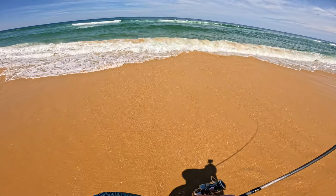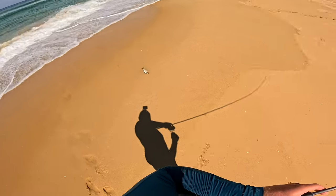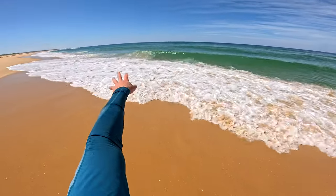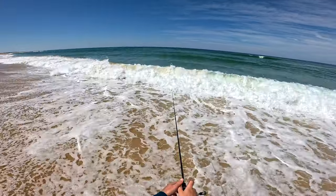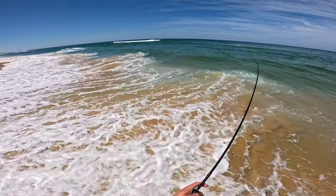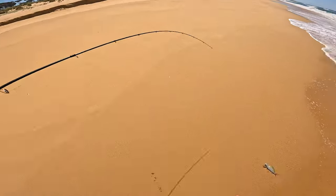Oh yeah, there we go — jumping like crazy. Come on. He's off, see you buddy. Gone. I want to put one over there — it looks a bit deeper, a little bit more of a gutter. Bomb it out. Oh yeah there we go — small one. Although I did get my PB, so if my big fish good luck has run out, I'm really not complaining. See you little guy.